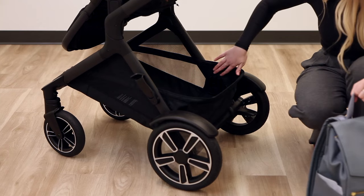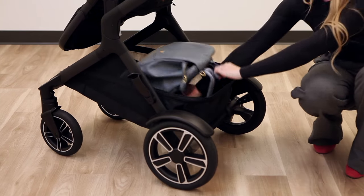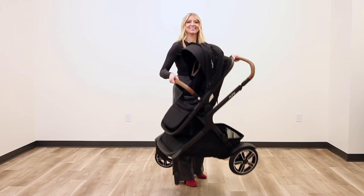The Demi Next storage basket holds up to 22 pounds and has more added mesh side paneling for breathability. The entire stroller is now even more lightweight at only 26 pounds.